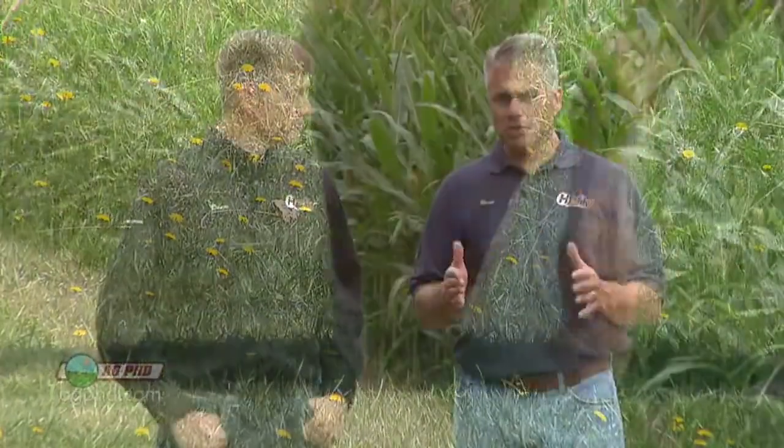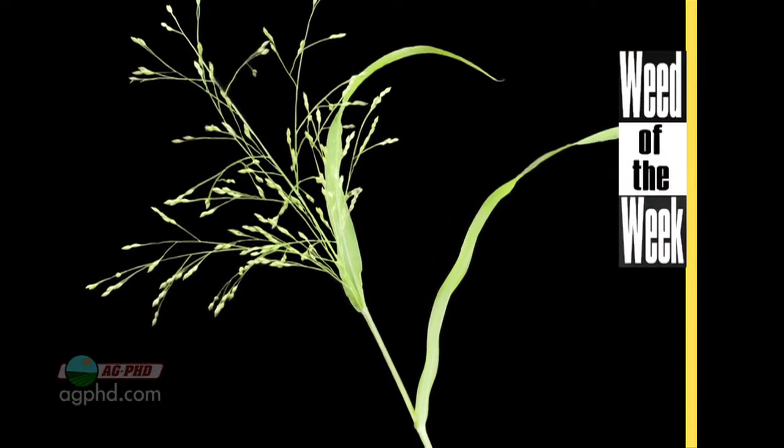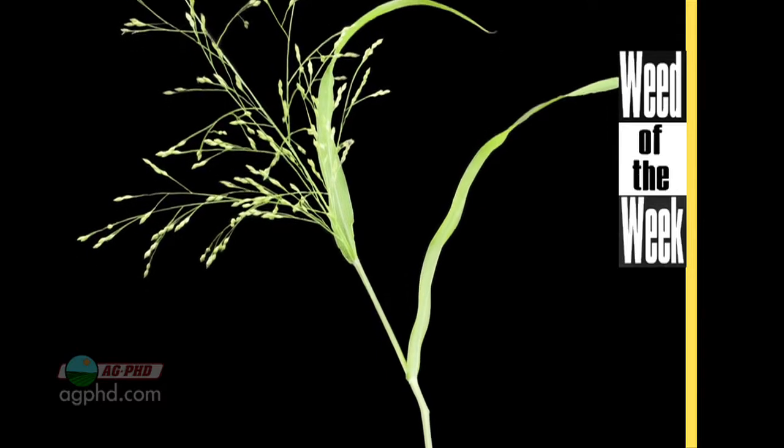Once again, we think it's very important to get weeds under control — not just go out there and spray every single year or two or three times a year. Try to hit them one time, do a good job, and completely eliminate especially biennial and perennial noxious weeds. Fortunately, our Weed of the Week is just an annual, but it can be tough to control. Could you identify this week's weed?